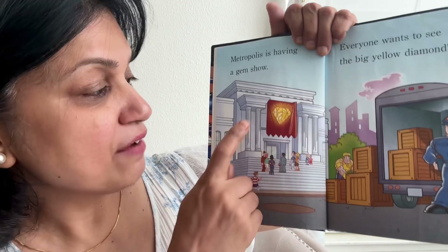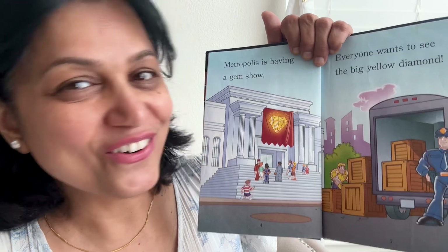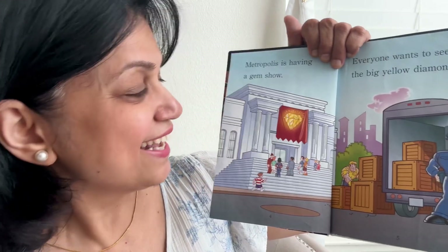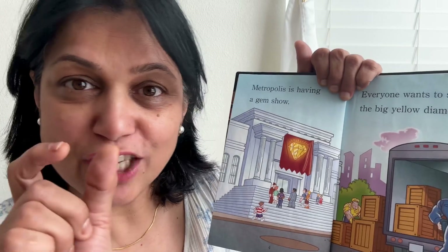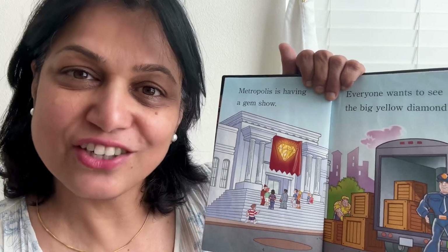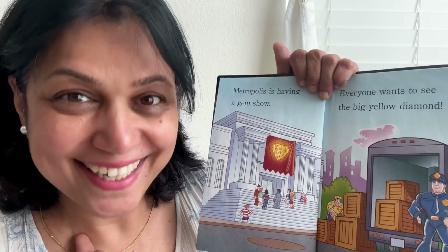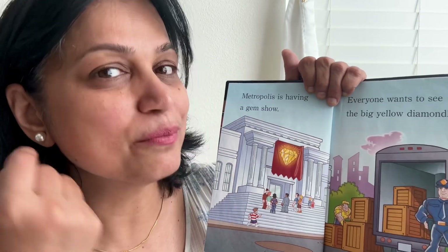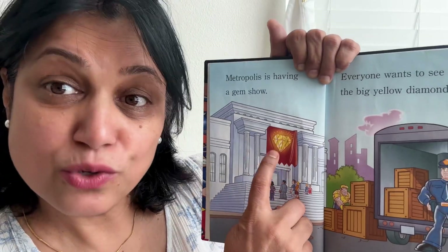Metropolis is having a gem show. Metropolis is the city where all the super friends are. And what is a gem show? Gem shows are all these shiny rocks that you find in Mother Earth. You polish it and then it becomes all shiny — different kinds of stones that you can put in your ears as jewelry, in your necklace. So that's a gem, and so it's a gem show.